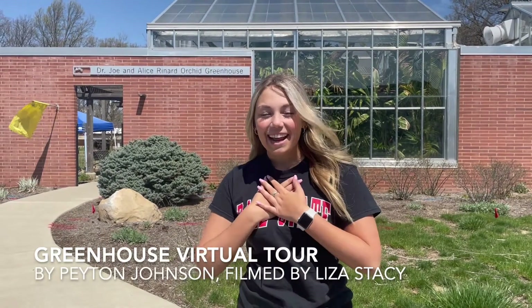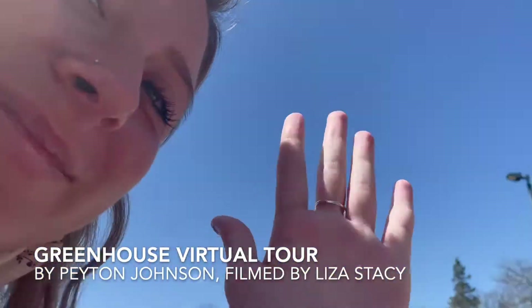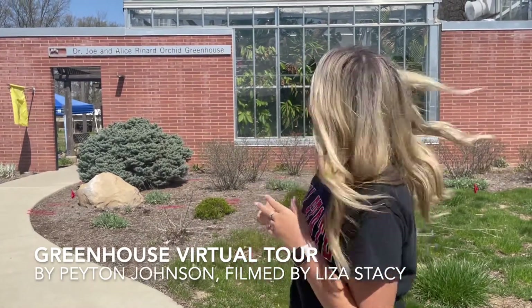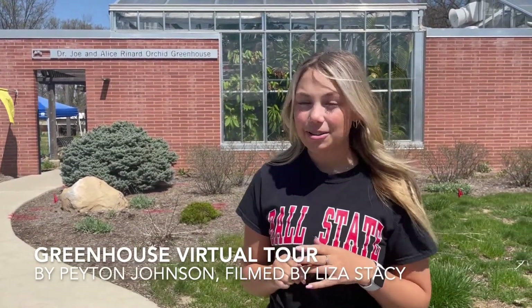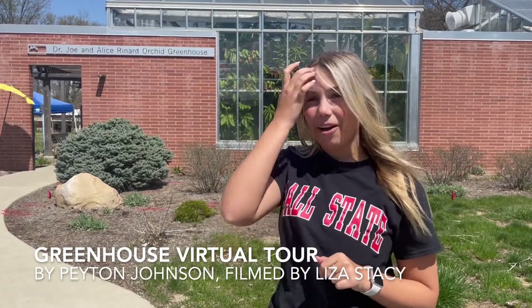Hello, my name is Peyton Johnson and I'm a sophomore at Ball State University. Today, I'm here with my camerawoman, Liza, and we are going to be giving you a virtual walkthrough of the Dr. Joe and Alice Reynard Orchid Greenhouse here at Ball State University, located just to the left of the Ball Memorial Hospital.